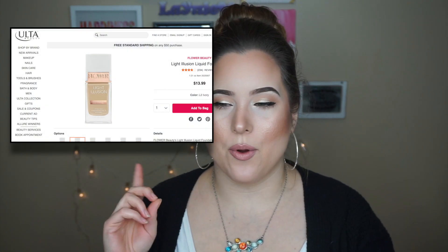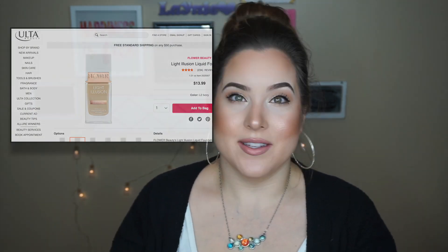There are two foundations that fall under my favorites for 2018. The first one is the Flower Beauty Light Illusion Foundation. Since I have oily skin, I definitely have to take some extra steps to make this work, because it is on the dewier side. But this is a beautiful foundation — I don't know what formula Drew Barrymore dreamt up with this, but it is so good. The price tag is awesome, it's drugstore. If you have dry skin, I would beyond recommend this to you because it looks like the most beautifully hydrated skin and I feel like it doesn't emphasize texture.